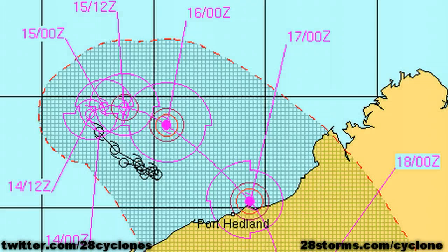Meanwhile, the latest forecast from the U.S. Joint Typhoon Warning Center is rather similar. They are forecasting the storm to take a turn more toward the southeast while intensifying all the way up until the time the center crosses the coast. The forecast peak intensity is 80 knots, with a landfall occurring just east of Port Hedland.